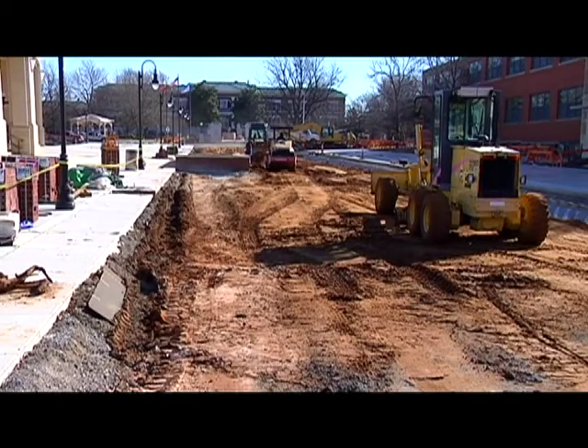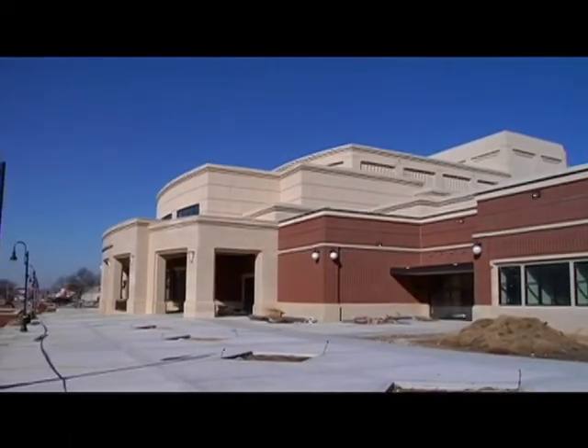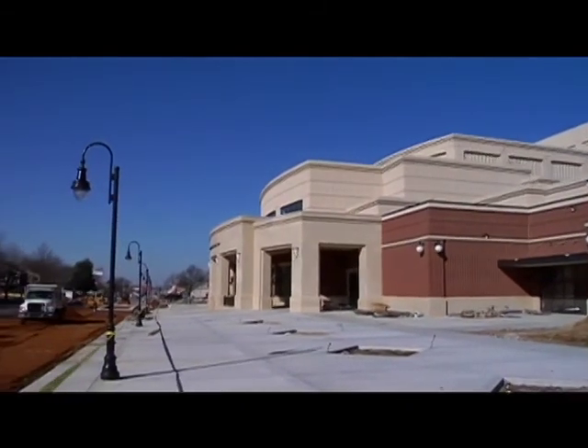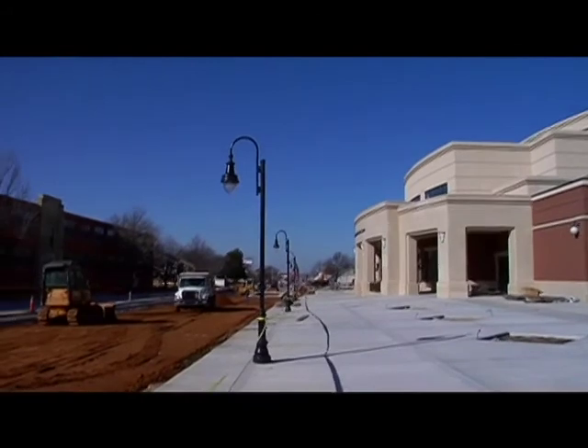As East Central University gears up to celebrate its 100th anniversary this year, the City of Ada is busy constructing the new Centennial Plaza at the East Terminus of Main Street. It's a project, like many others throughout the past century, designed to bring the City and ECU closer together.